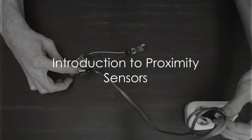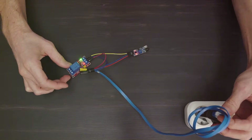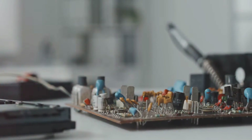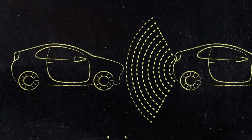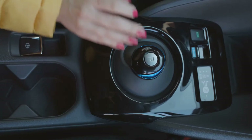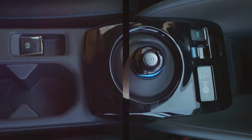Ever pondered about the silent, unseen heroes that streamline our lives in the world of technology? One of those heroes is the proximity sensor. Unseen, yet omnipresent in our daily lives, these little marvels of engineering work tirelessly to make our experience with technology seamless and comfortable.